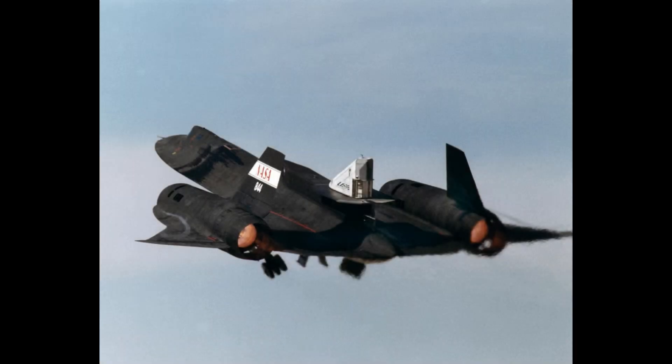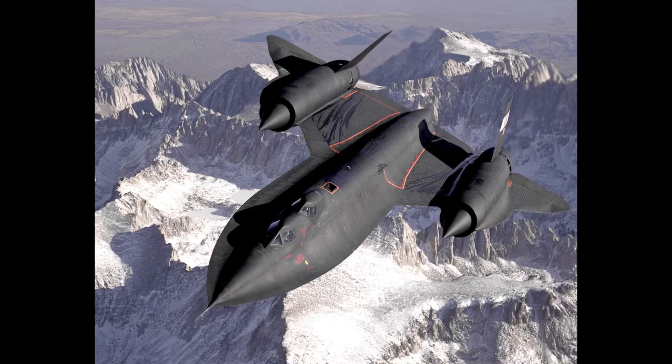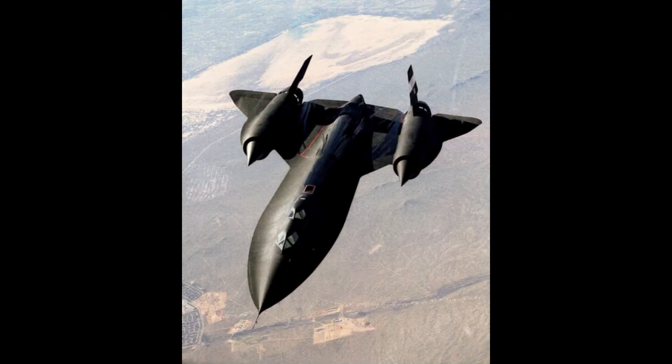When I was first researching the SR-71, I didn't realize that there were two different types. There is the CIA version and the Air Force version. The SR-71 is the Air Force version and the CIA version is the A-12. There's not much notable difference between the two, but the A-12 is a bit smaller.